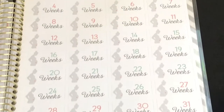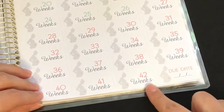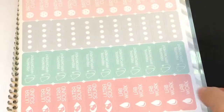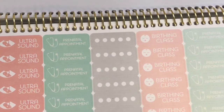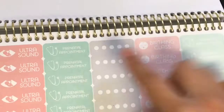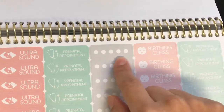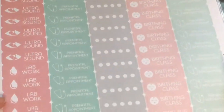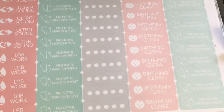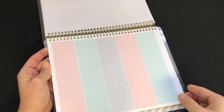There are also countdown stickers from week four all the way to 42 weeks plus a due date sticker. Then there are extra stickers including ultrasound, prenatal appointments, dots, birth classes, and lab work tracking stickers for water, fruit, and other items.